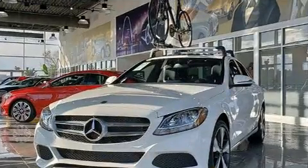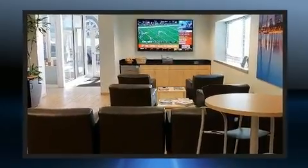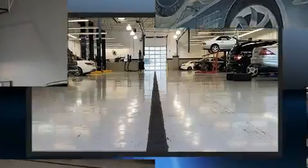Lexus ensures the safety and security of its passengers with equipment such as dual front impact airbags, front side impact airbags, traction control, brake assist, a security system, and four-wheel disc brakes with AVS.